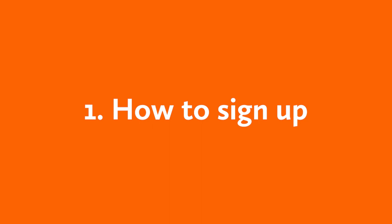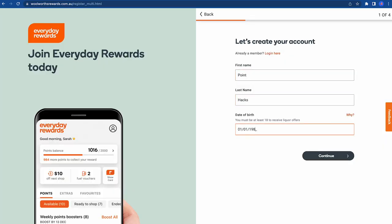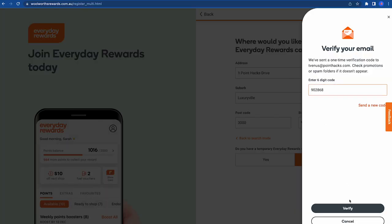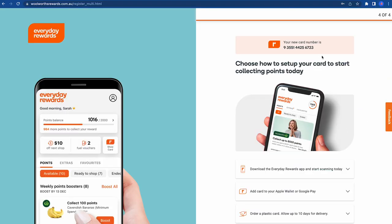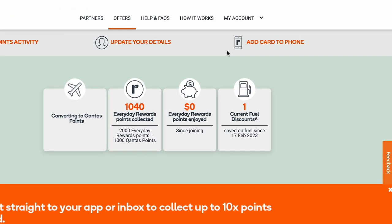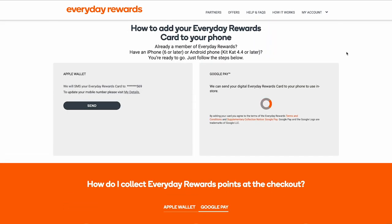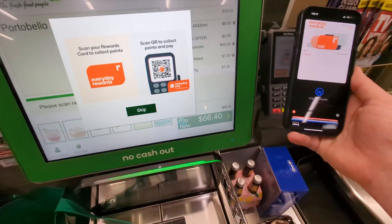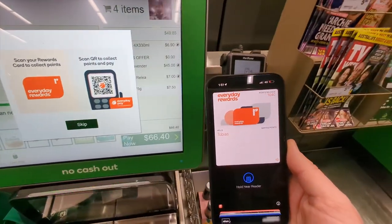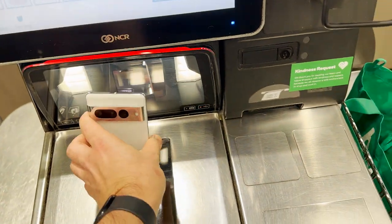Joining Everyday Rewards is easy. One, go to their website. Two, fill in your personal details. And three, enter the verification code that is sent to your email. That's it. Now you want to add your new card to your phone so you can scan it whenever you need. Log into your account and right at the top right here, you'll see an 'add card to your phone' button. Click that and follow the prompts. If you have a phone with NFC, you can just tap your phone to the Eftpos machine during checkout to add your Woolworths card automatically. For all other phones, you can bring up a barcode and scan it in before payment.